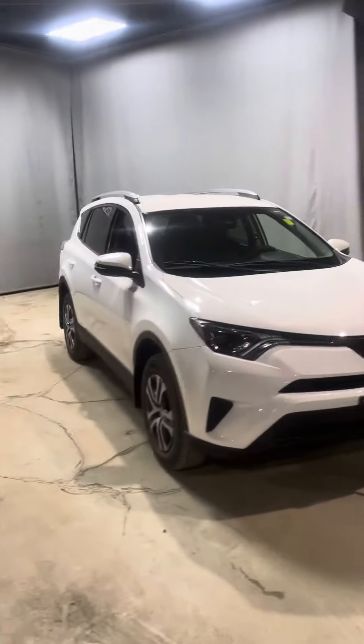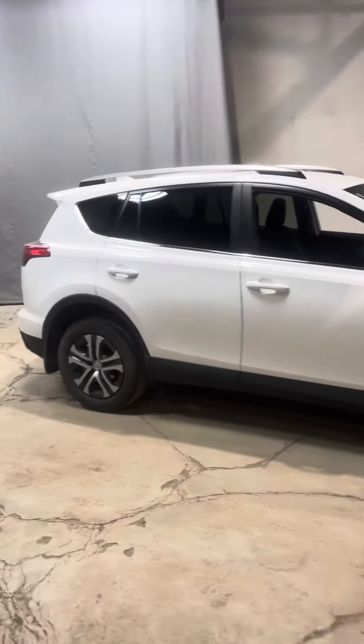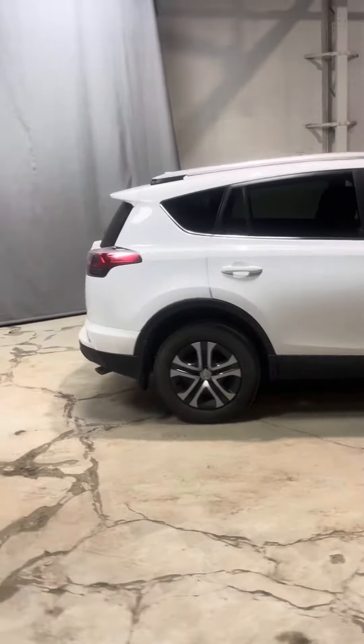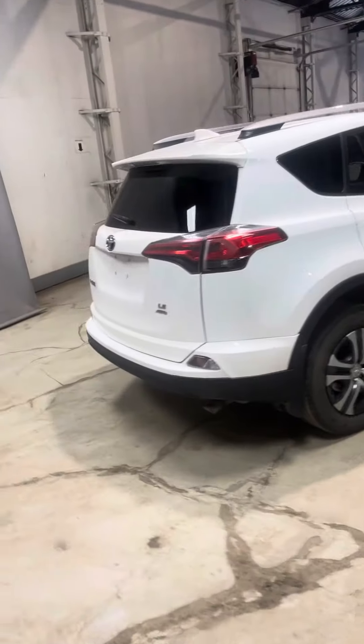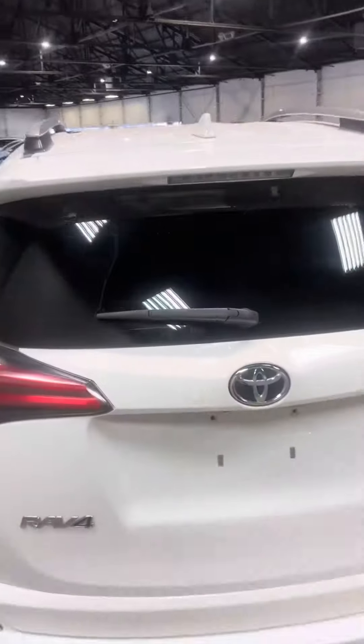This vehicle was a recent trade and the previous owner maintained it very, very well, with very little scratches or dings on the body of this RAV4. You do get a backup camera, of course, and roof rails as well.